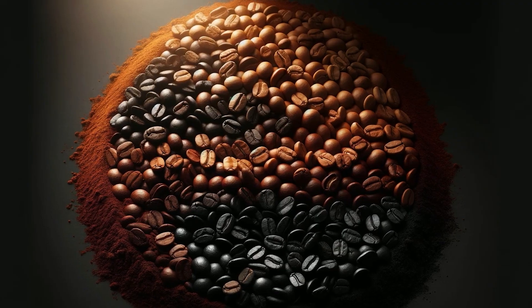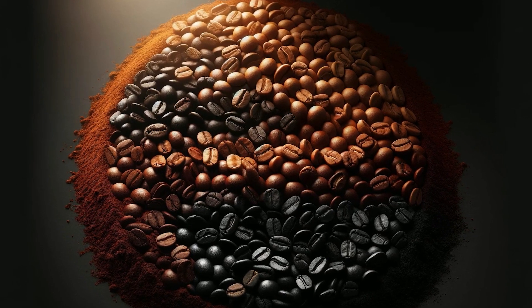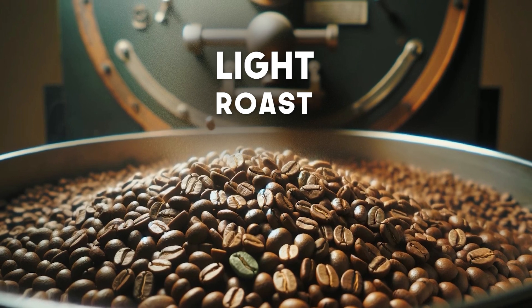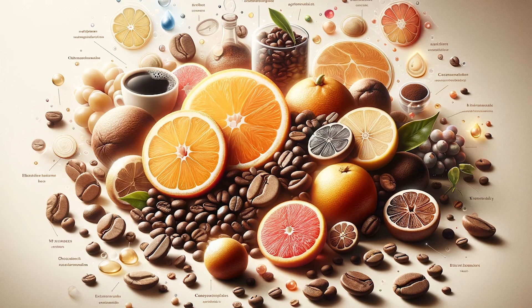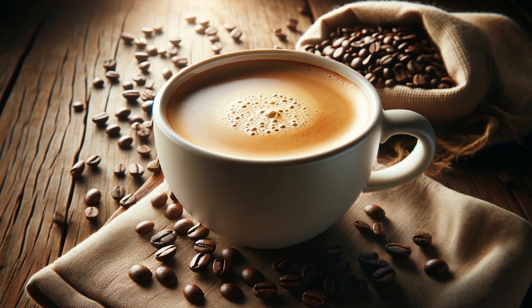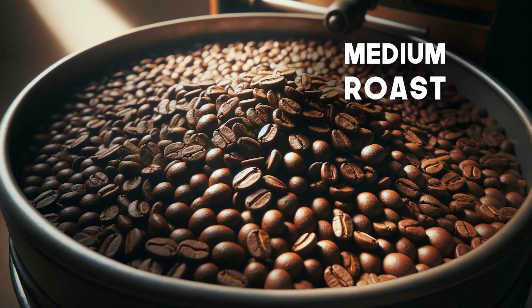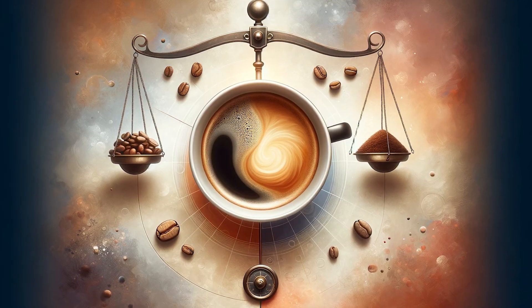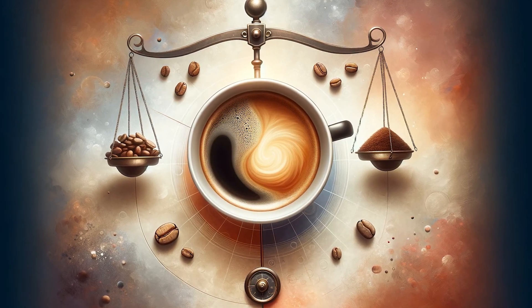Roasting can vary from light to dark, significantly impacting the final taste. Lightly roasted beans retain many of their original characteristics, such as acidity and fruity notes — this roast is common for specialty coffees. Medium roast is the most common and produces coffee with a balance of acidity and body, resulting in a more balanced flavor.